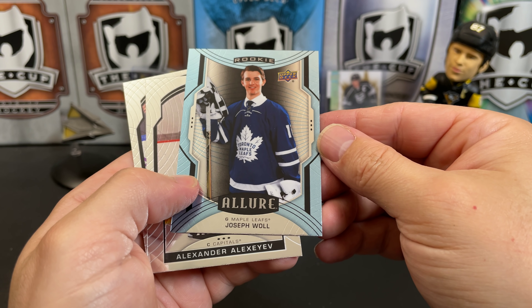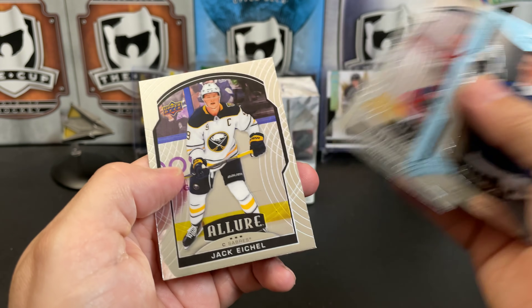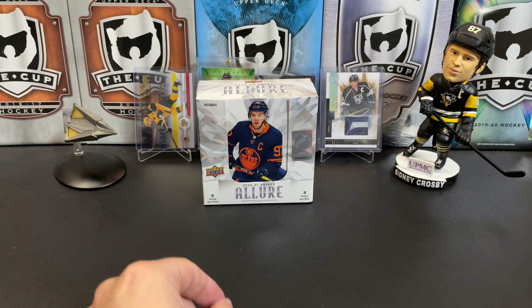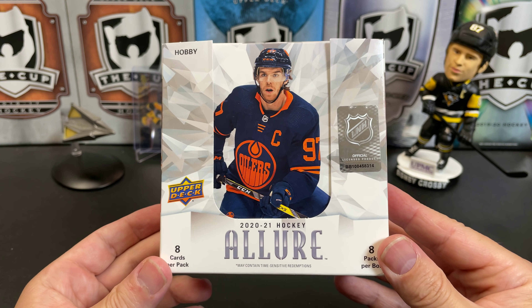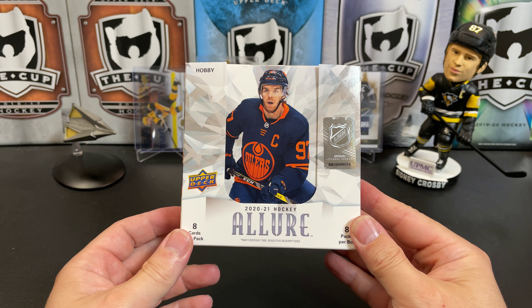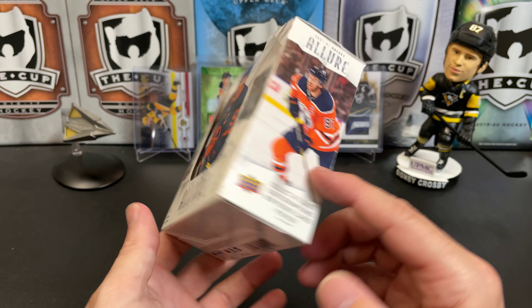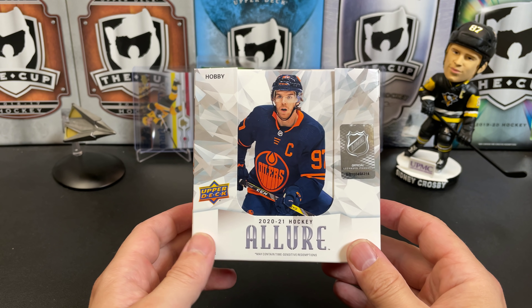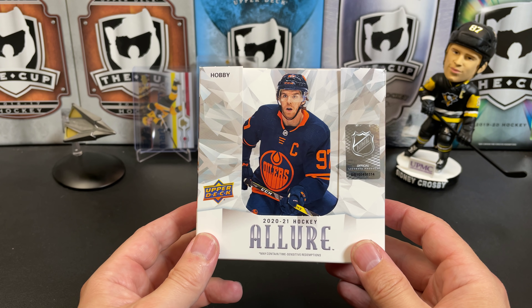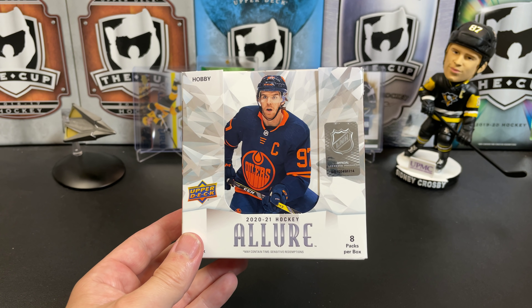Joseph Woll, short print rookie. Alexander Alexeyev. And Jack Eichel. So there you have it — this is 2020-2021 Upper Deck Allure Hockey. Overall, I like this product. We'll definitely be opening some more of this on the channel. I think it's a pretty good product for the price point. Let me know what you think down in the comments. Thanks for watching, and I will see you next time.